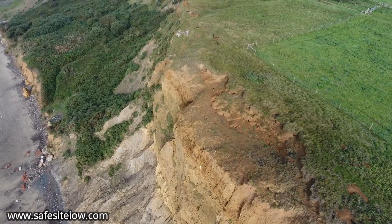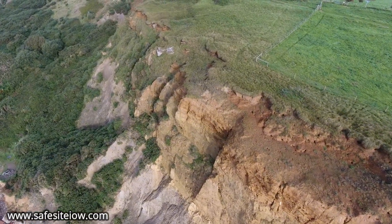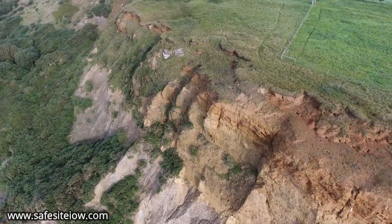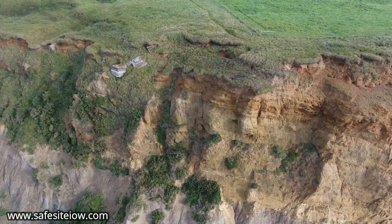But true to the term 'Palmerston Folly,' by 1868 regular cliff collapse had already brought the future of the fort into doubt, and indeed by 1891 the cliffs had eroded so badly that the fort was abandoned. The landward ditch was filled and the buildings were all demolished.